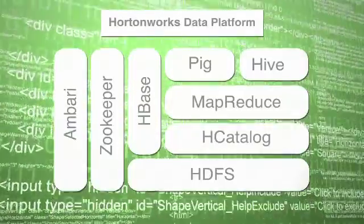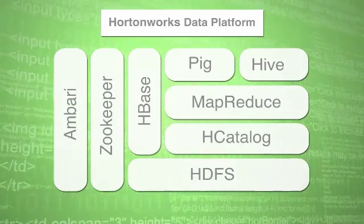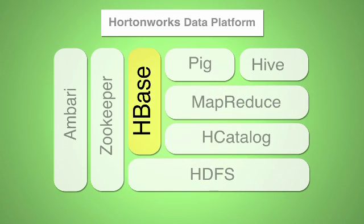The Hortonworks Data Platform is the complete set of the most important components of the Hadoop ecosystem. It consists of Hadoop Core, which is the HDFS file system and MapReduce, but equally important is HBase, the BigTable-like system based on Hadoop.